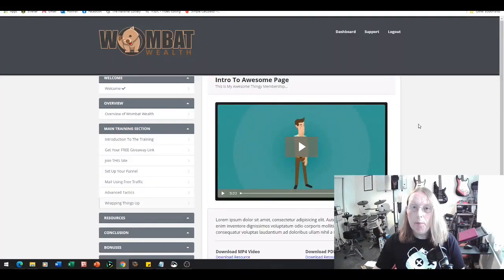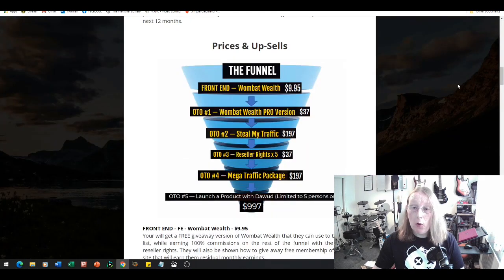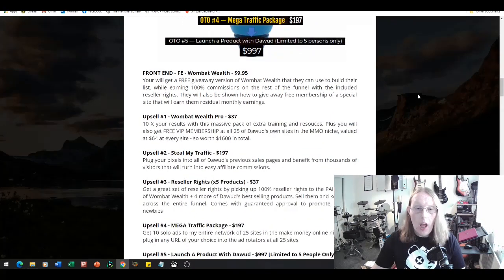Now let's look at the prices and upsells through the funnel when you purchase Wombat Wealth. Going back to my bonus page — accessible via the link just below this video at the top of the description — there are five upsells and one front end. The front end, Wombat Wealth, is priced at $9.95. You get a free giveaway version of Wombat Wealth to build your own list while earning 100% of commissions on the rest of the funnel with included reseller rights, plus you'll learn how to give away free membership of a special site that earns you residual monthly earnings.